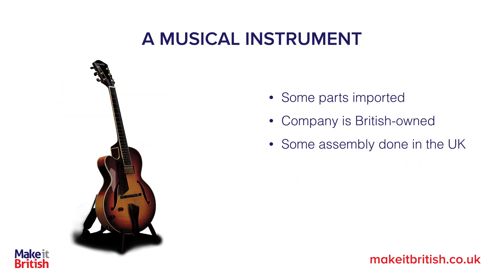Now let's also look at something like a musical instrument. Some of its parts may have been imported, the company may be British owned, and only some of the assembly can be done in the UK. Now this is a slightly more tricky one. In this instance, with this particular guitar, it is actually made in Britain.